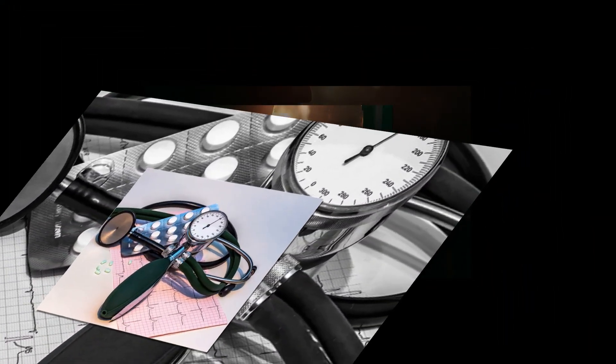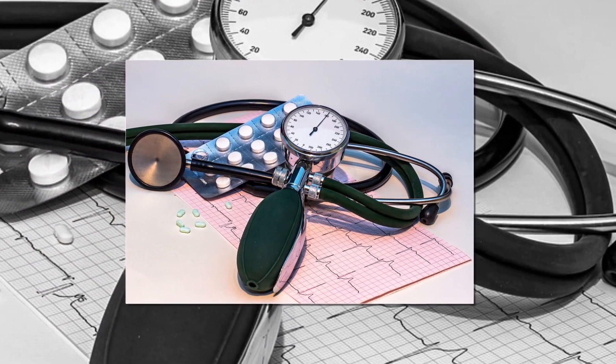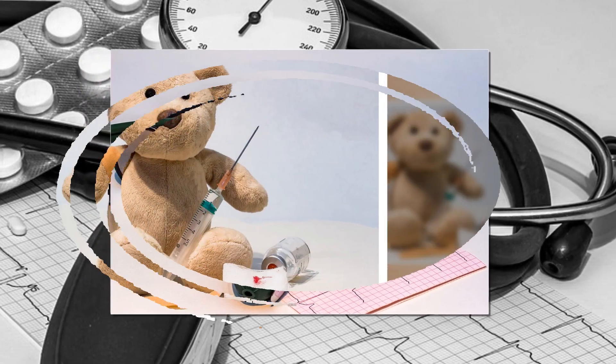Additional symptoms include muscle spasms in the face causing a strange-looking steady smile or grin.